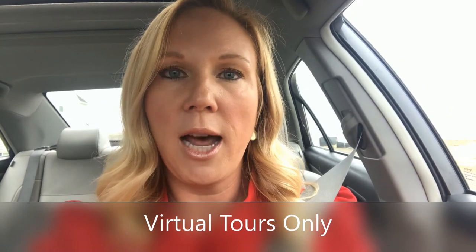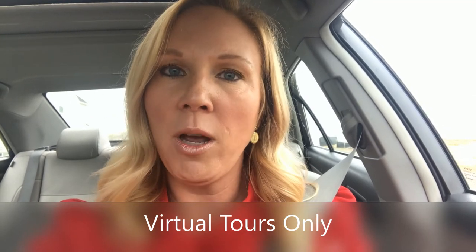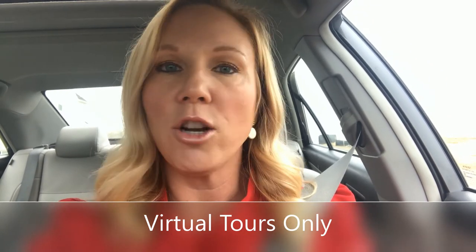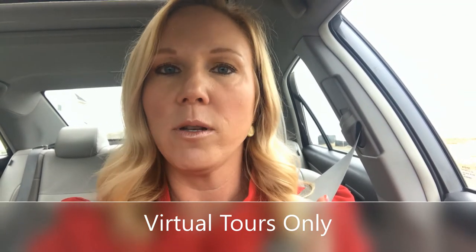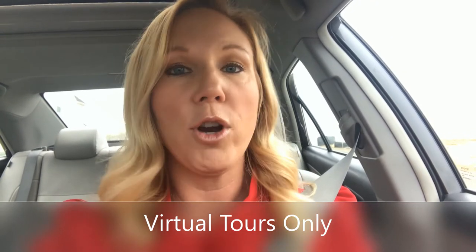One thing to expect if you are doing a virtual tour only: if you receive an offer, you should expect that the buyer is going to want to physically come to the house at least one time before moving forward. What the virtual tour does is limit in-person showings, and when it comes time to ratifying with the buyer, only one party is coming through the house — so maybe only three people total come through before your house goes under contract. That's a very safe option.